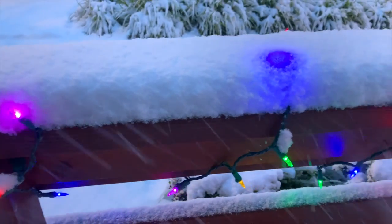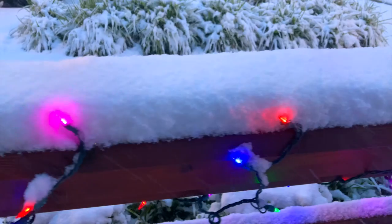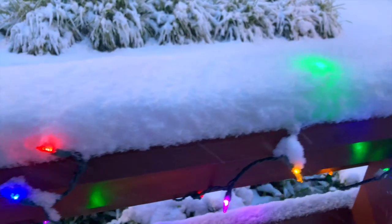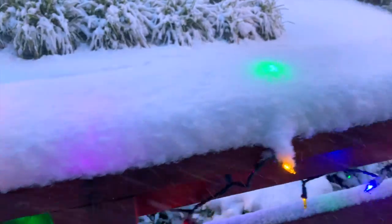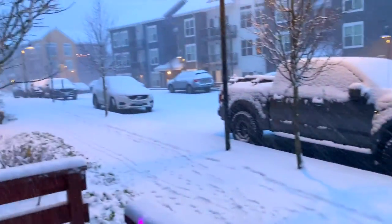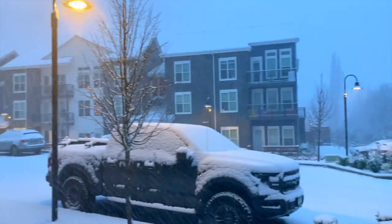I like this effect where the snow is glowing directly where the LEDs are embedded inside the snow, like this green unit here. That's a hotel. It's pretty intense — quite a snowstorm going.